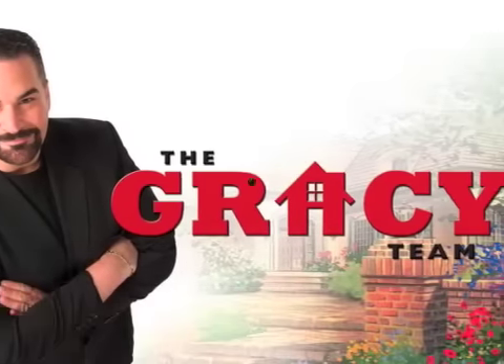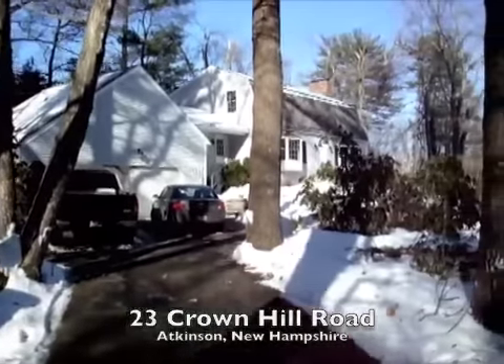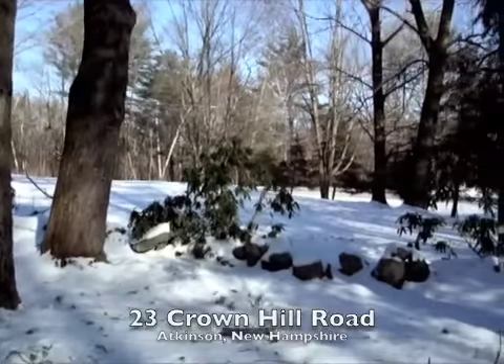This is Mark of the Gracie team at Keller Williams Realty, specializing in residential real estate on the North Shore of Merrimack Valley, Massachusetts, and in southern New Hampshire. Thank you for viewing my video tour of this great Atkinson home.